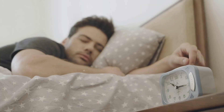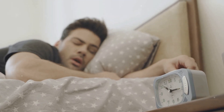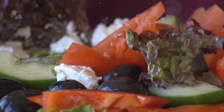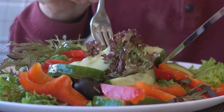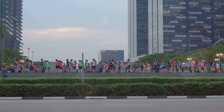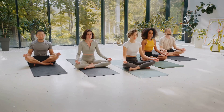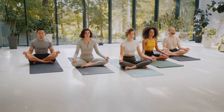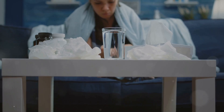Here are some science-backed ways to boost your immune system. Prioritize sleep by aiming for seven to nine hours of quality sleep each night to allow your body to repair and regenerate. Nourish your body by consuming a balanced diet rich in fruits, vegetables, whole grains, and lean protein — herbal teas are also an excellent source. Stay active with regular physical activity such as brisk walking, jogging, or cycling. Manage stress through meditation, deep breathing, or yoga, and hydrate adequately by drinking plenty of water throughout the day.